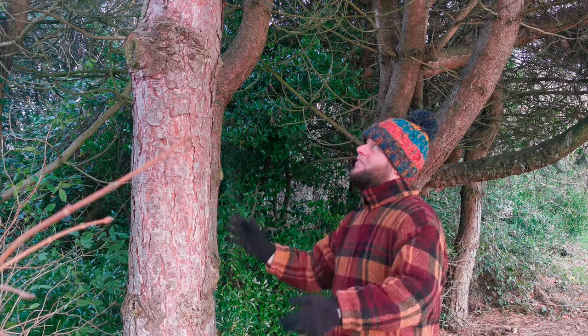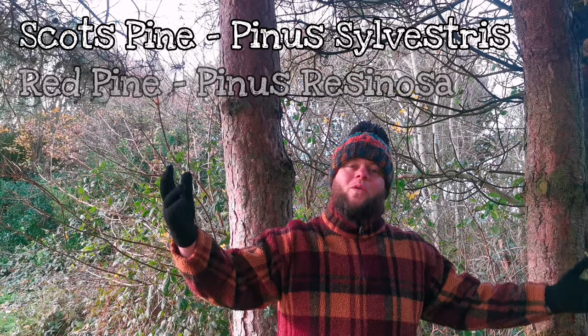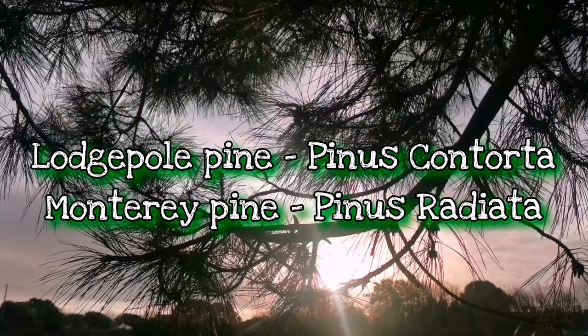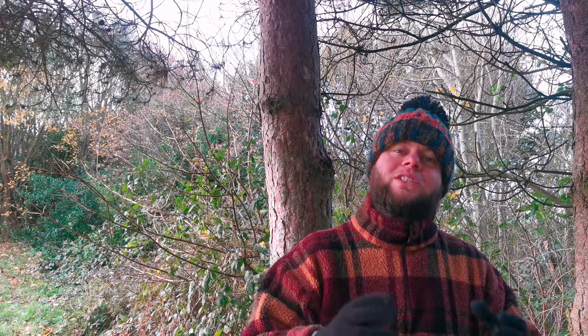The most popular edible pines are the white pine, the red pine, and the Scots pine. To list all edible pines you'd be here all day, so it's actually easier to list the ones to avoid. The pine trees to avoid are the ponderosa pine, the lodgepole pine, the Monterey pine, and also trees commonly tagged as pine such as the yew tree. That's why it's important to learn how to correctly identify pine by noting certain features.